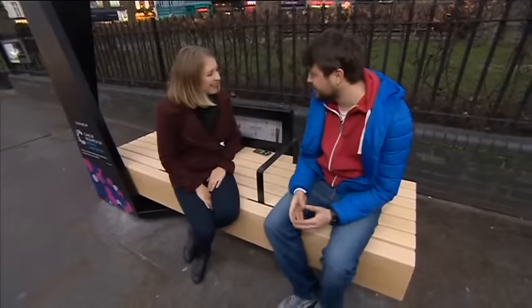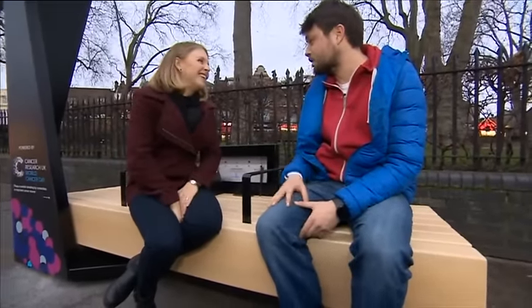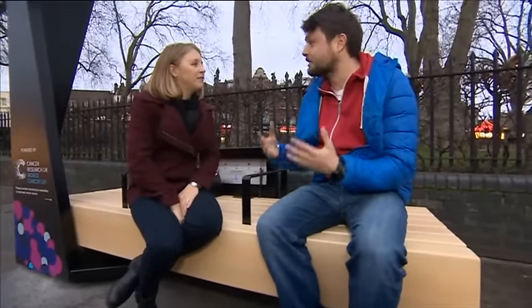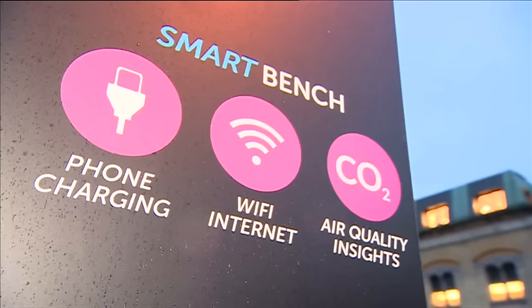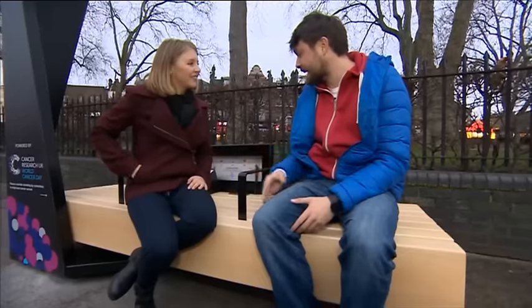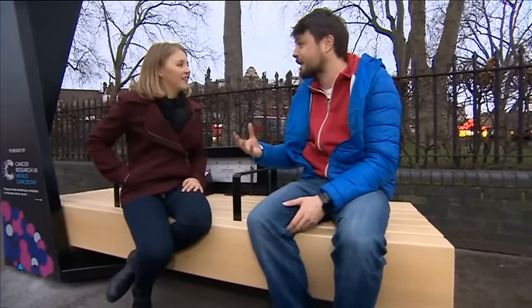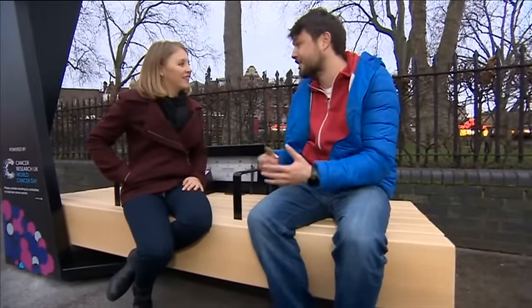Every smart bench that we've started deploying across London uses solar energy. Not much today, but there is enough to use this clean energy to provide people of London with different relevant services they might need in public spaces. On top of the charging, every bench also provides free Wi-Fi. And every bench has a small weather station inside that measures the neighbourhood level of air quality, humidity, temperature, and noise, so people can know what's happening in terms of air quality in their local surroundings.